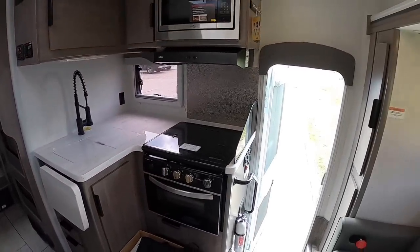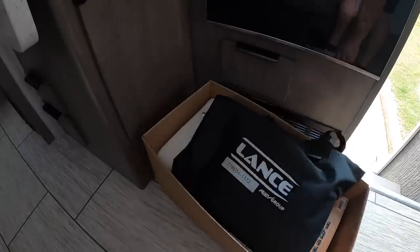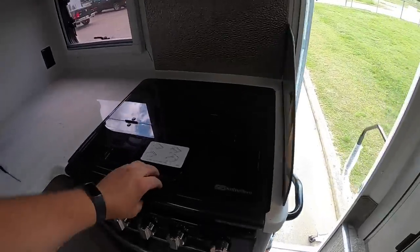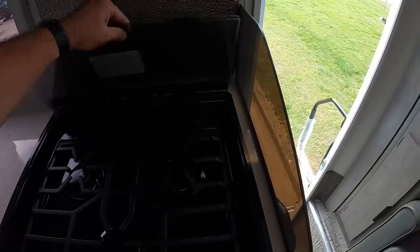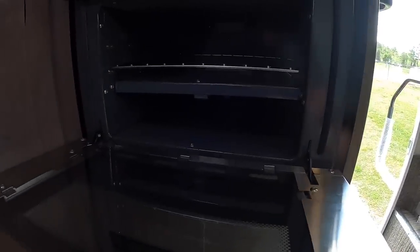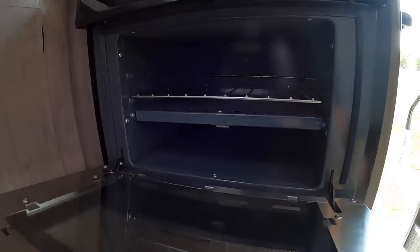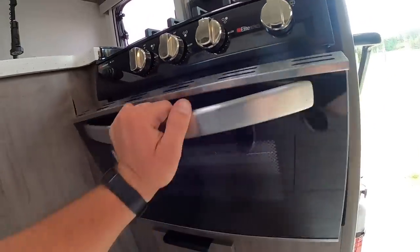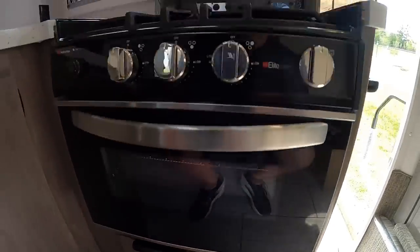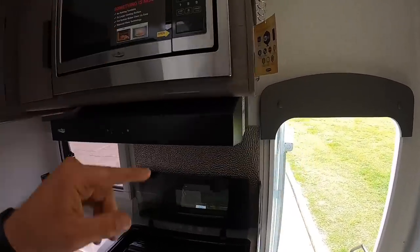Over here in the kitchen area we've got a three-burner cooktop that runs off propane, and a nice oven. I believe this one has the self-ignite — I just figured out on mine the other day that it does. Pretty sweet that you don't have to cram a lighter down in there.